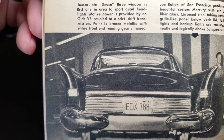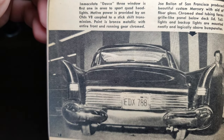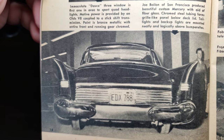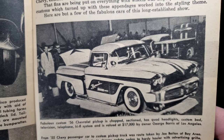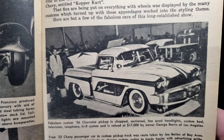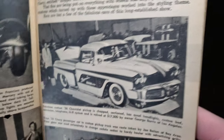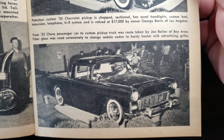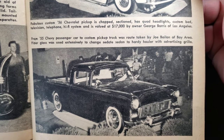Joe Balion of San Francisco produced a beautiful custom Mercury, using fiberglass and chrome steel tubing to form a grill-like panel below the deck lid; tail lights and backup lights are mounted neatly above the bumper. Many of you will know this one — a fabulous custom '56 Chevrolet pickup, chopped, sectioned, with quad headlights, custom bed, television, telephone, hi-fi system, valued at seventeen thousand dollars by owner George Barris of Los Angeles. Another pickup: a '55 Chevy converted from a passenger car to a custom pickup truck by Joe Balion — fiberglass used extensively — a tri-five El Camino conversion.